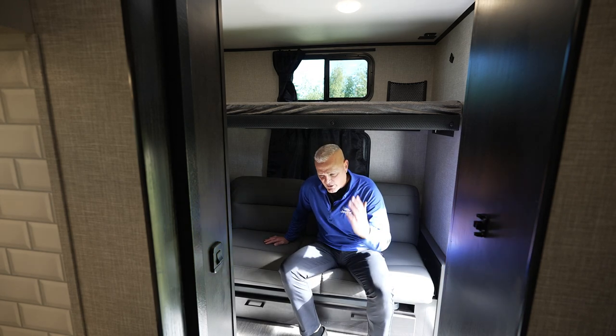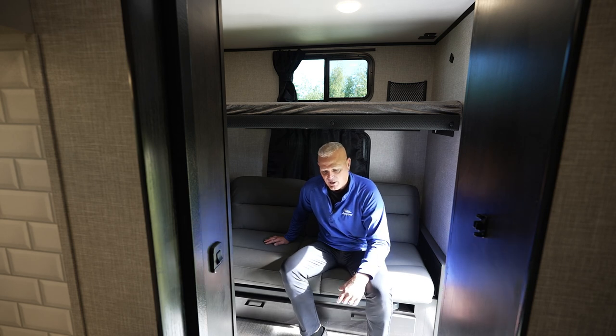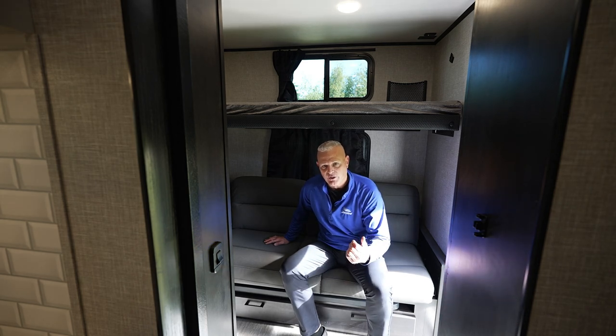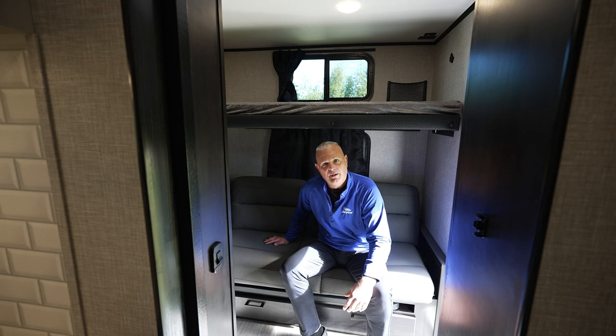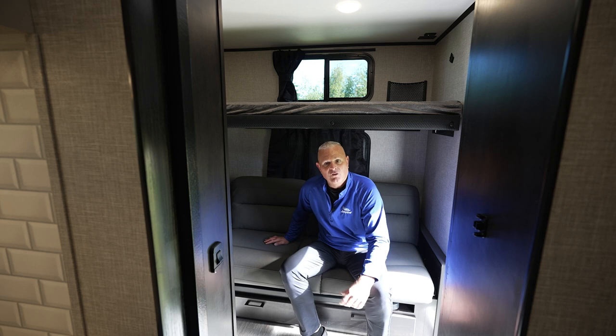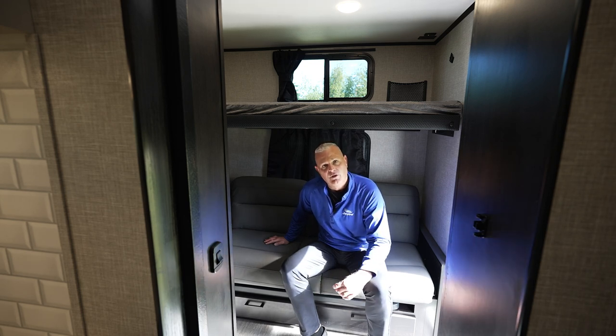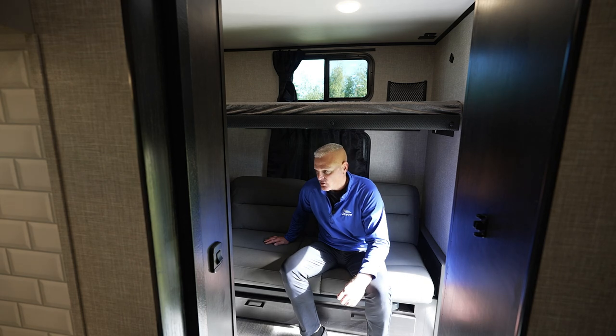This 30QB is one of my favorite JFeather floor plans because of its versatility, the amount of storage, and how many people you can sleep — all while being very towable by half-ton trucks. I wanted to thank you for taking the time to go on the tour of the 30QB with me. As always, we appreciate our Jayco customers and hope you have some happy camping.